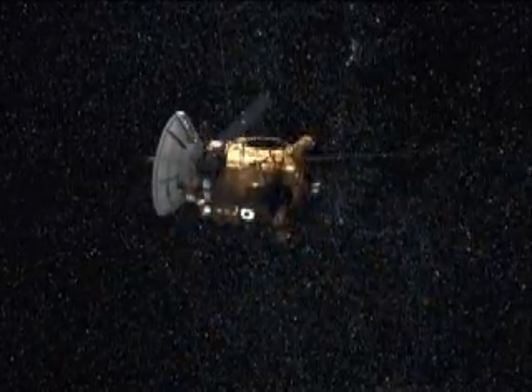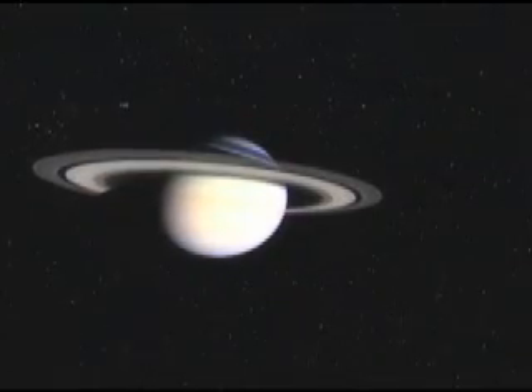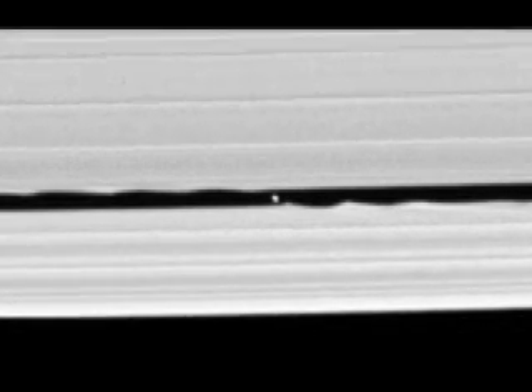Right now Cassini is in basically what we would call prime time viewing for the rings of Saturn. The results coming back now are already beginning to show the payoff for that. We're getting some wonderful images of the rings in this time frame, partially because the spacecraft is now going up above the plane of the rings and beginning to look down on them. One of the first discoveries we've made is a small moon orbiting right smack dab inside one of the gaps, or relatively clear spaces, in the rings.